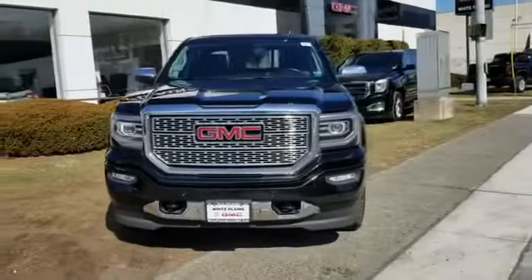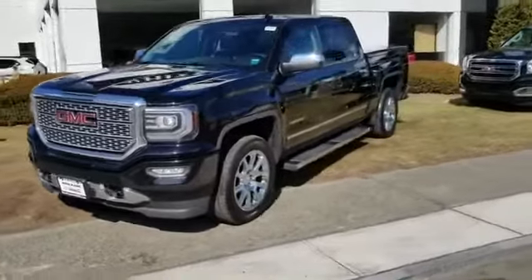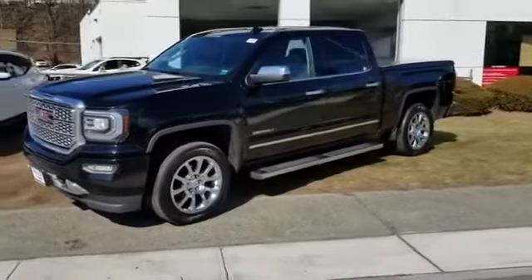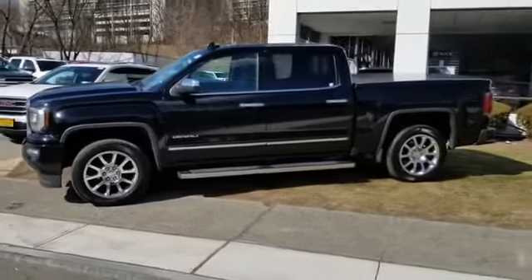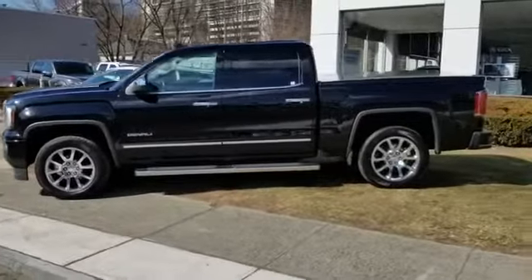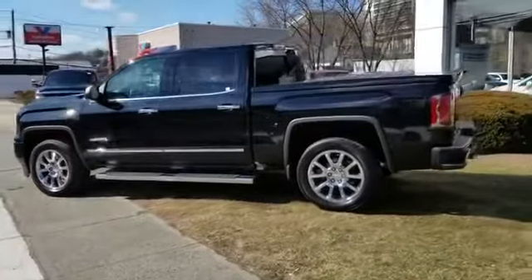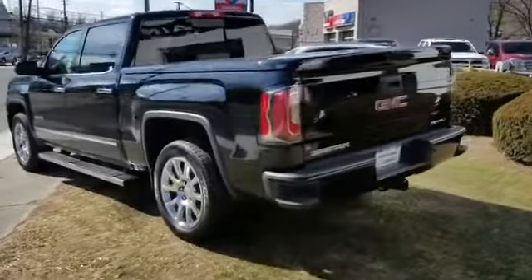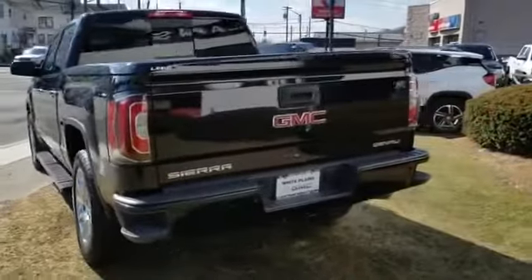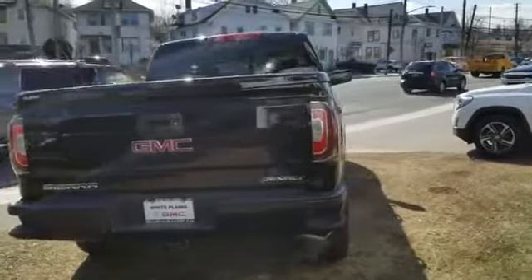2017 GMC Sierra 1500 with less than 77,000 miles on the odometer. This pickup truck offers two full rows of seating for premium comfort. You'll look forward to your commute every day with features such as navigation, leather seats, lane keeping assist, side view mirrors with turn signals, backup camera, lane departure warning, Wi-Fi hotspot, satellite radio, and a premium sound system.